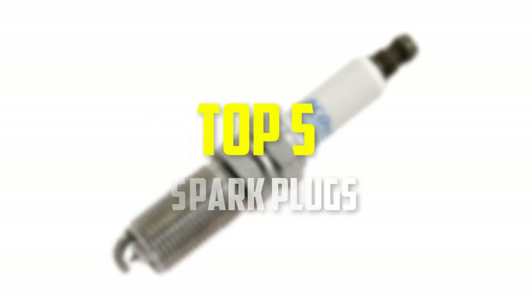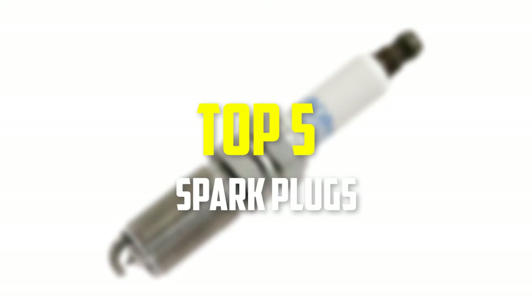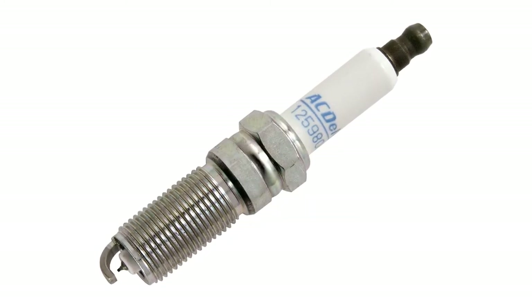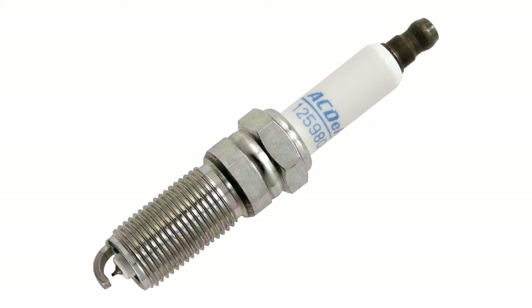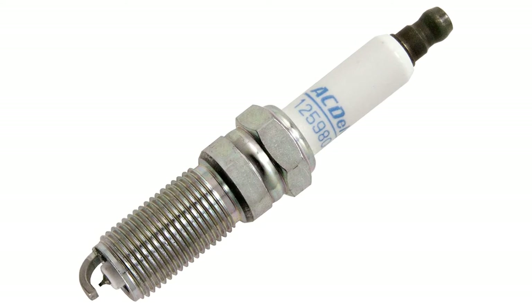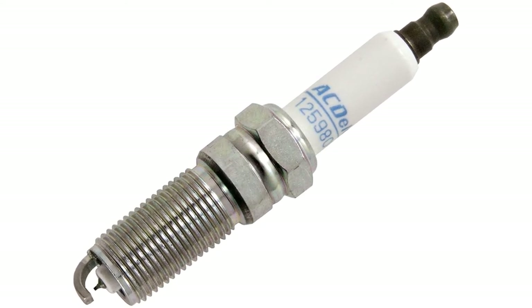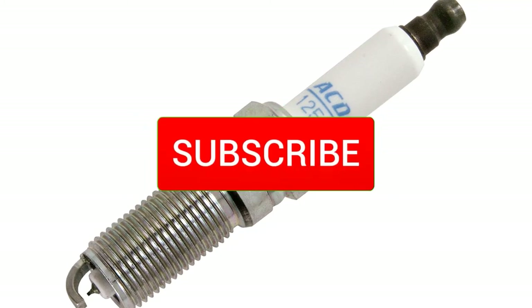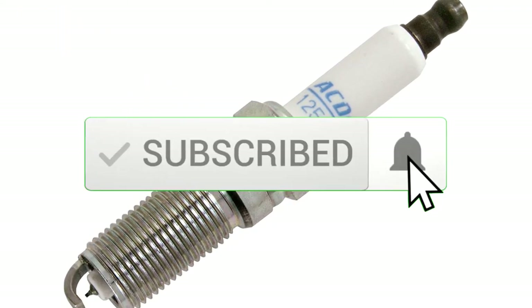Hey guys, in this video we're going to be checking out the top 5 best spark plugs that are available on the market for their true quality. I made this list based on my personal opinion and hours of research, and have listed them based on popularity, quality, price, durability, user opinions, and more. If you want to see more information and the updated price, you can check out the description below.